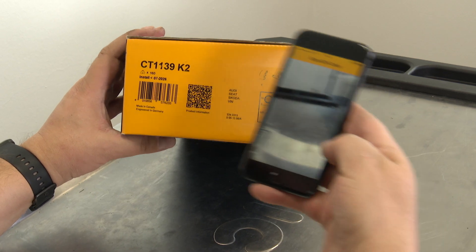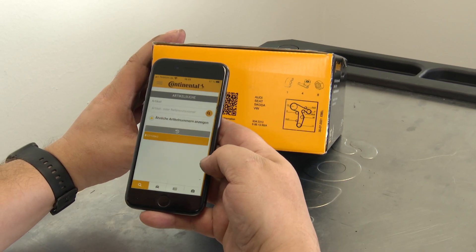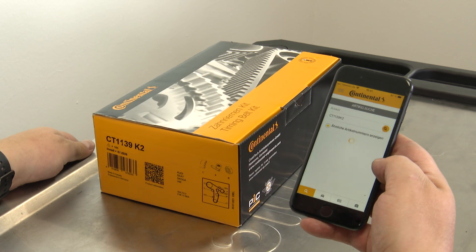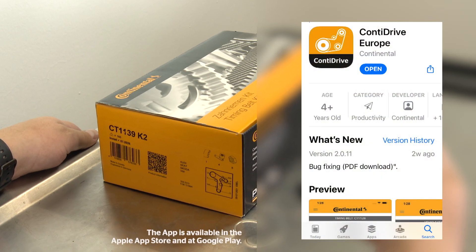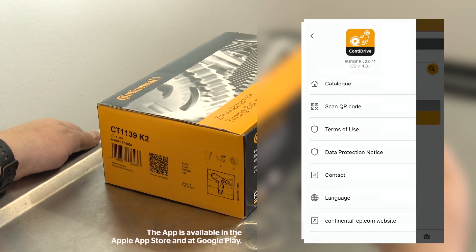Let me show you how this works. Simply take out your cell phone, scan the QR code and — hey presto — you're in the PIC! All you need is a commercially available QR code scanner. I recommend the ContiDrive app. We've included a QR code scanner in this for improved performance.